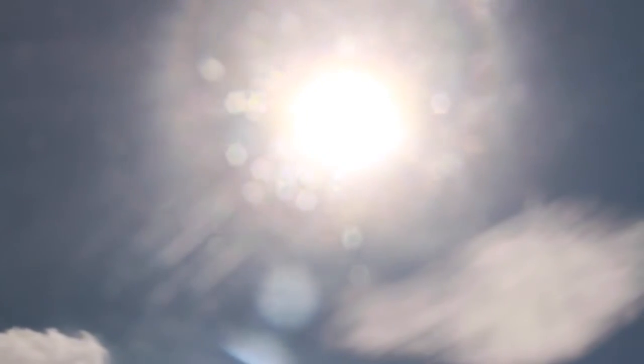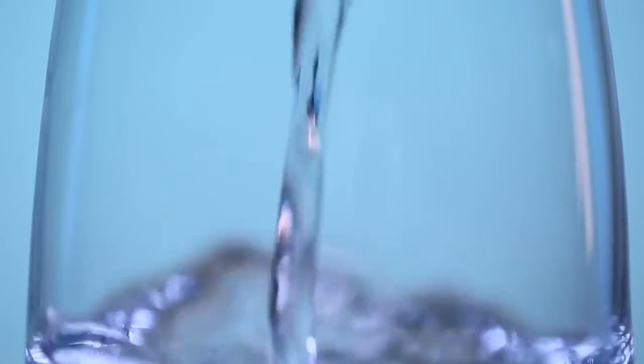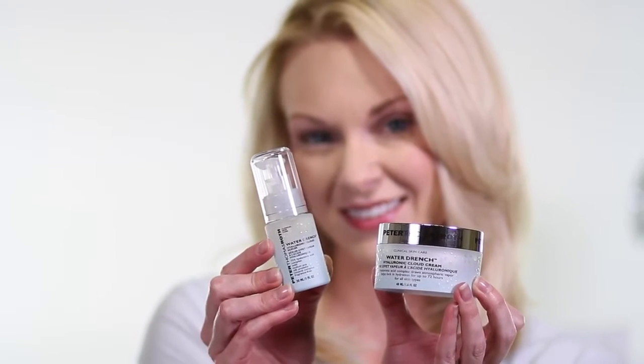Dry weather, sun exposure, hot showers, harsh soaps, makeup remover, and not drinking enough water are just some of the factors that can dehydrate your skin.